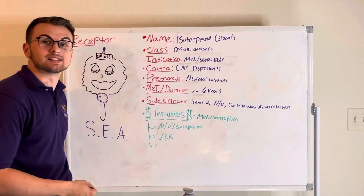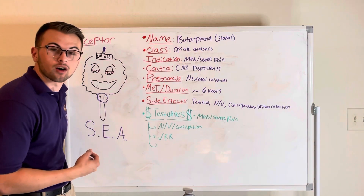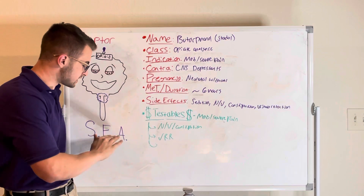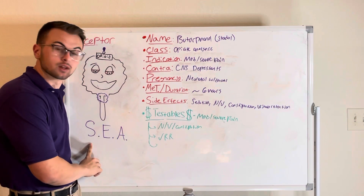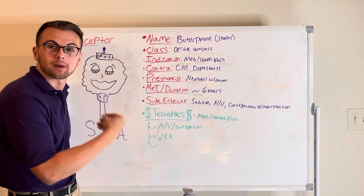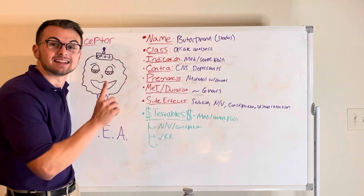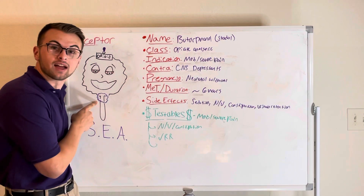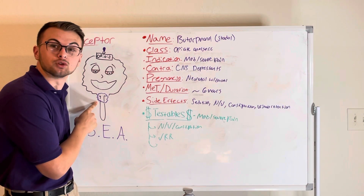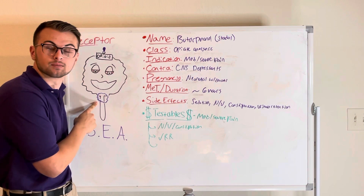Butorphanol or Stadol acts on our opiate receptors to produce sedation, euphoria, and analgesia. This medication inhibits our pain pathways and causes a decrease in cough and respirations due to the depression of the medulla respiratory centers.